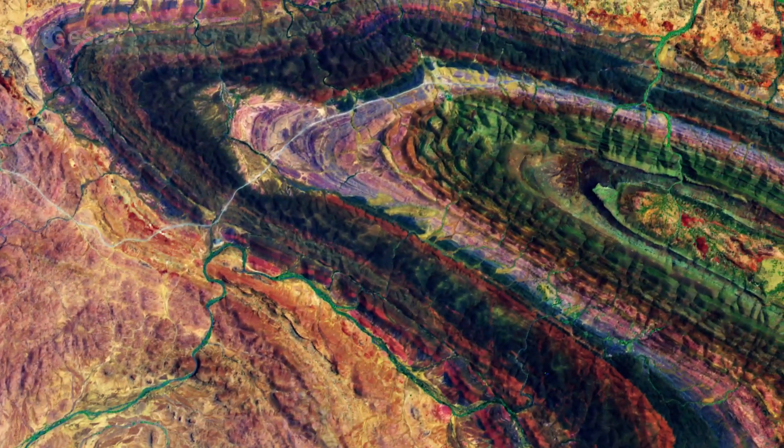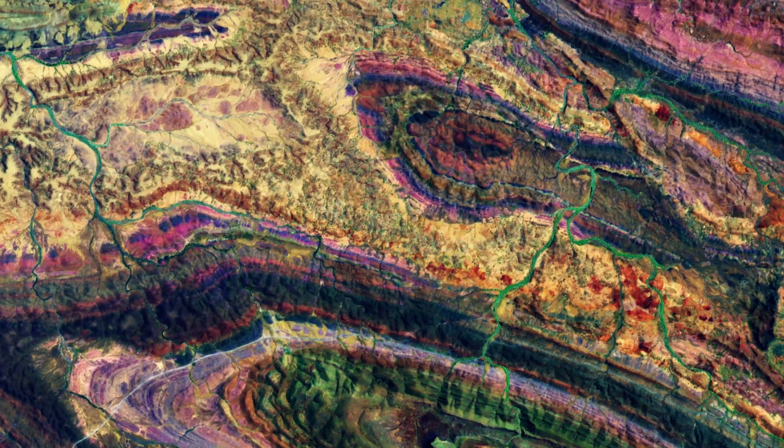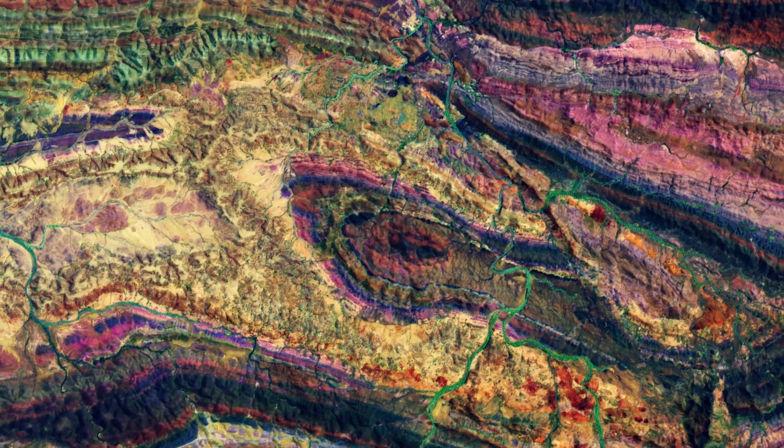The floor of the Flinders Range is home to largely species who have adapted to a semi-arid environment, including sugar gum trees, cypress pine, and mallee.